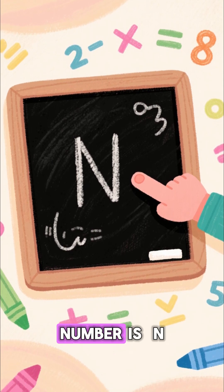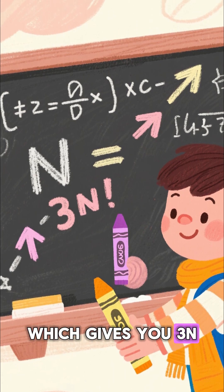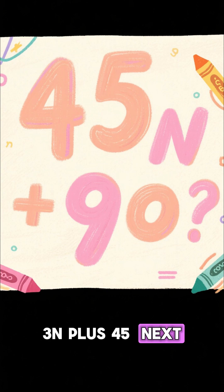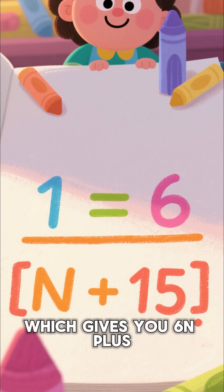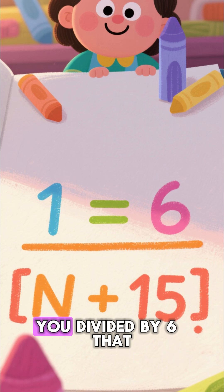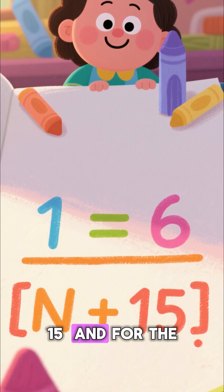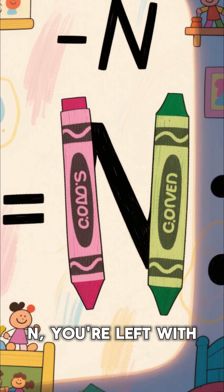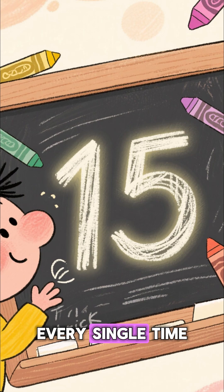Let's say your secret number is n. You multiplied it by three, which gives you 3n. Then you added 45, so now you have 3n plus 45. Next, you multiplied all of that by two, which gives you 6n plus 90. Then you divided by six, which brings you back to n plus 15. And for the final step, when you subtract your original number n, you're left with — you guessed it — 15 every single time.